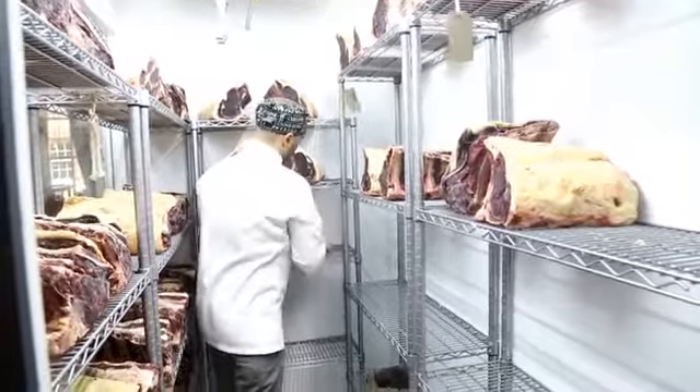The four ribs we age ourselves and then cut into our Cote de Boeuf, which is a 24 ounce rib on the bone, and our 10 ounce ribeye. We also use the off-cuts for our burgers, so we mince all our own burgers in-house.